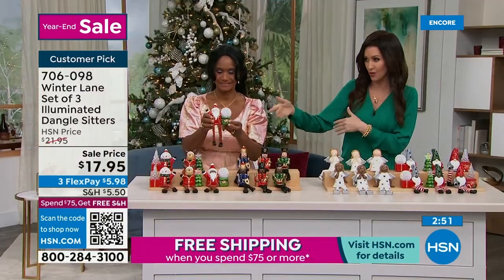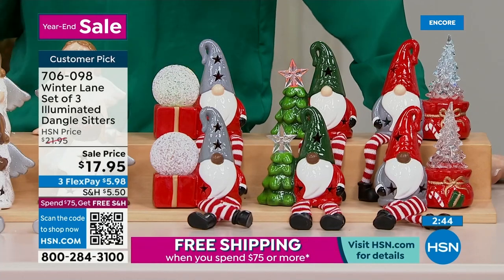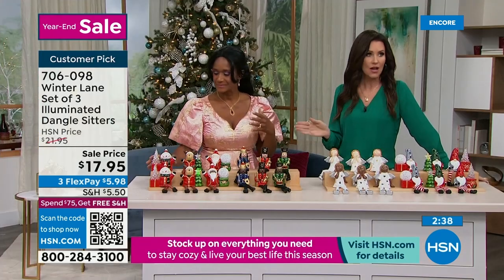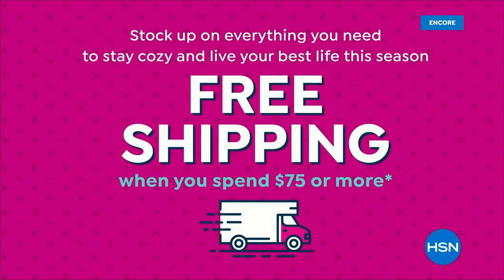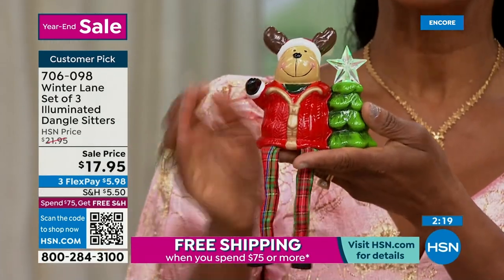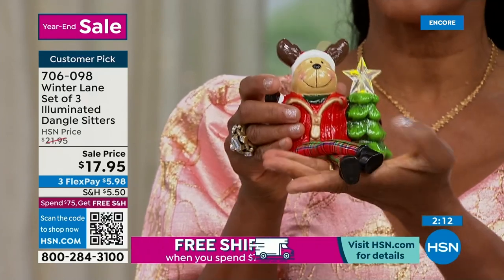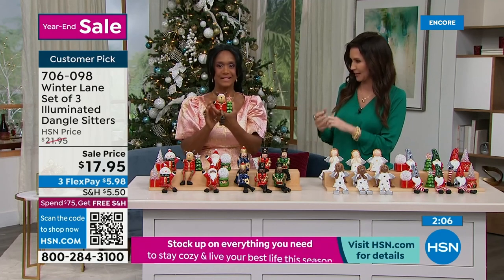Gnomes, angels, nutcrackers, or the holiday set — then choose your skin color. $17.95 for all three — that's $5.98 each on any credit card. For free shipping, spend $75 or more throughout the entire day and everything ships free. Maybe get a few sets — have them for next year or as last-minute gifts. My kids were overwhelmed with finals and the holiday break came at a weird time — they didn't get a chance to give teachers gifts. Hand-painted with batteries included, such special personality.